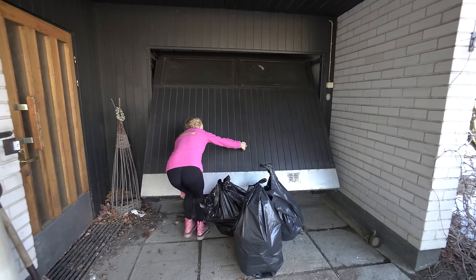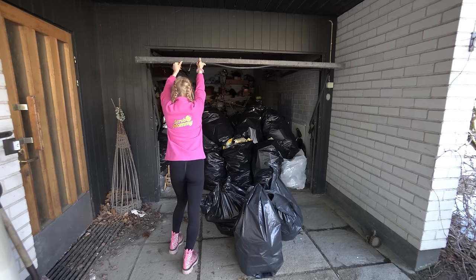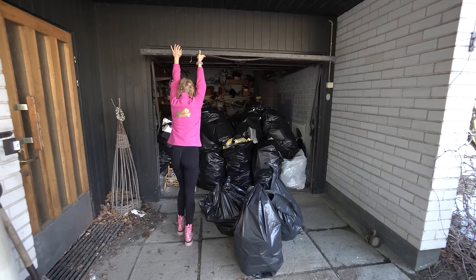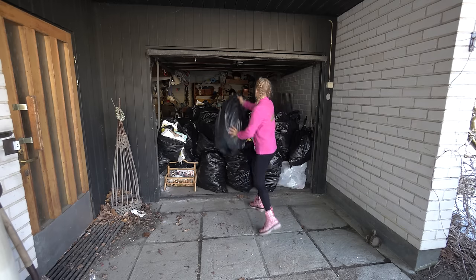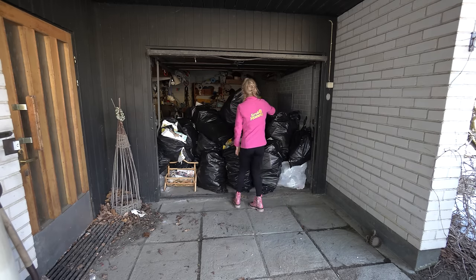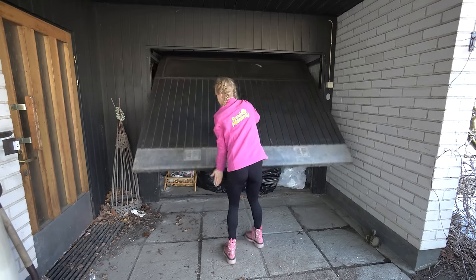In case you were wondering where we are putting all the trash - here's the answer. This is the garage, and Chloe said we can throw all the trash in the garage, so there they are.